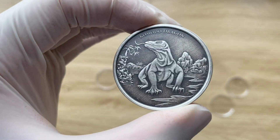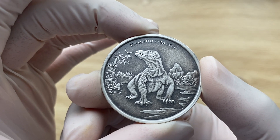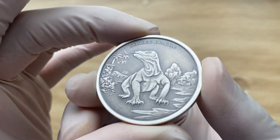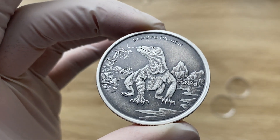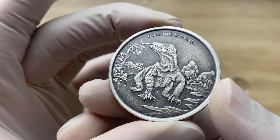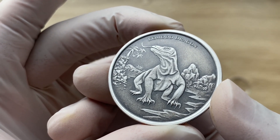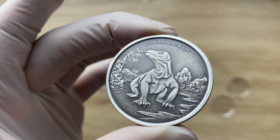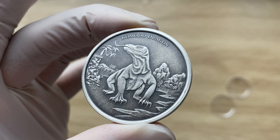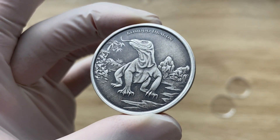Moving on to the reverse of this coin — the reverse contains a Komodo Dragon design. The giant lizard has its tongue flicking out as it navigates an island in Indonesia. We admire how the antique polish highlights the texture of the lizard's skin. In the background we can see rock formations, trees native to Indonesia, something that looks like a stream or river, and hills straight up in the background as well.